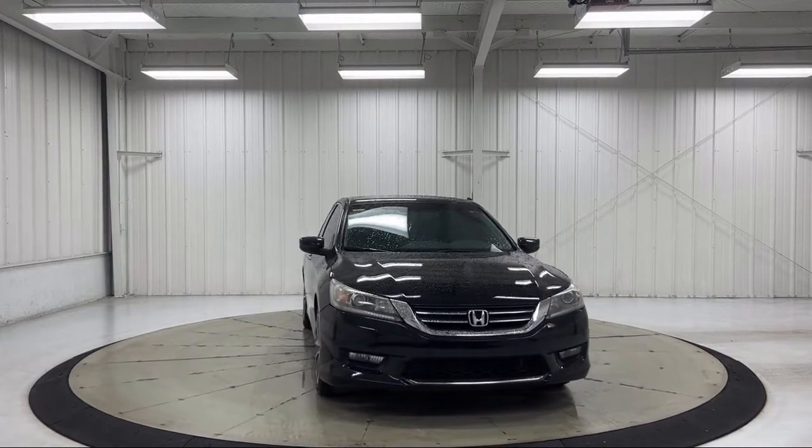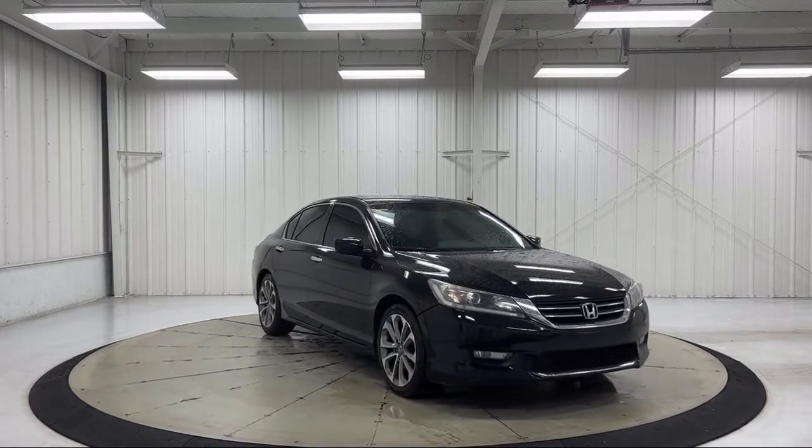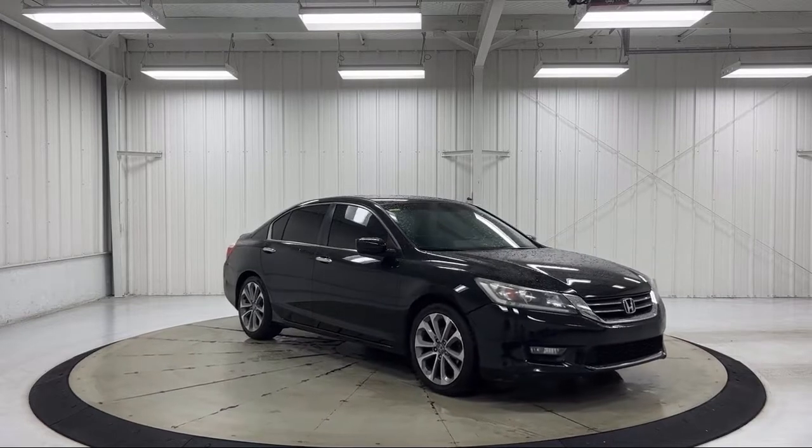It also features electronic stability control, rear spoiler, tire pressure monitoring system, AM/FM/CD sound system, and much more.